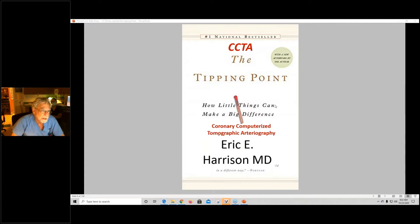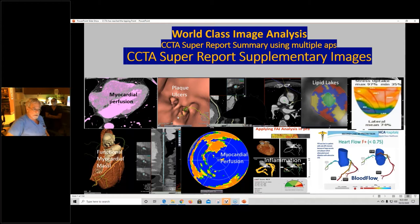CCTA is at the tipping point — to borrow from Malcolm Gladwell — and coronary computerized tomography is about ready to be unleashed everywhere in the world. We think it's time for us to have some understanding and resources available for reviewing these images. We have what we call world-class image analysis and a super report using multiple apps — we have four apps now.